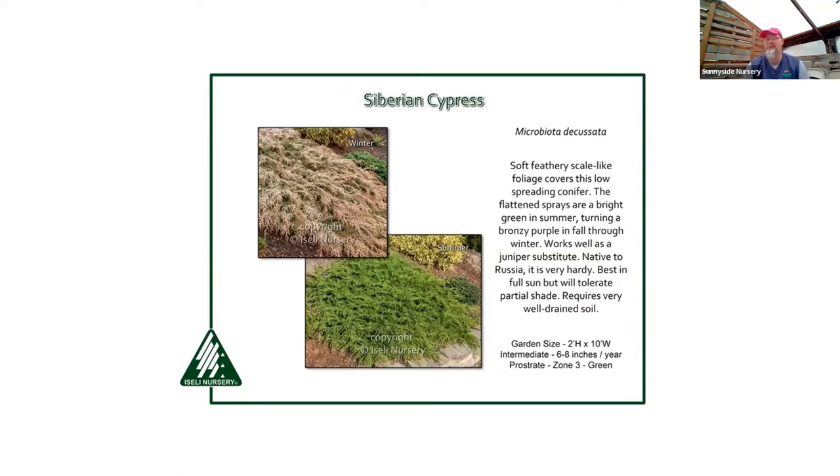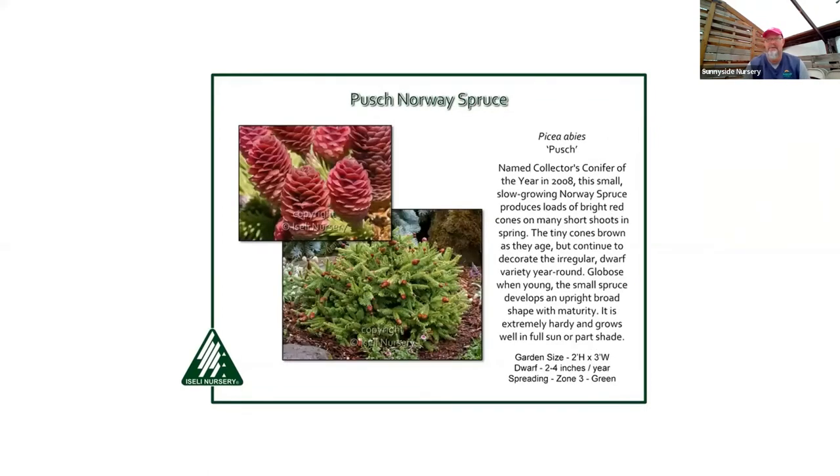Microbiota — Siberian cypress — is pretty indestructible. You can grow it in sun or shade. It turns a rich chocolatey-purple-brown color in winter, then back to green in spring and summer. This is a great choice if you just need something green that eats up space — you can clip it if you want. We call it 'chocolate color' not brown. A great space-filler that gives year-round evergreen texture.